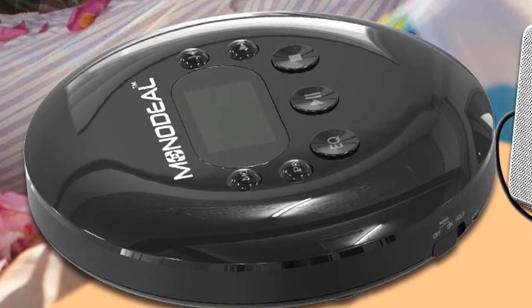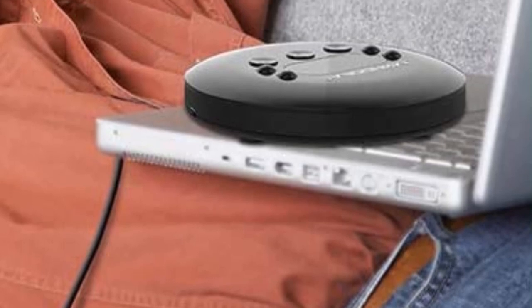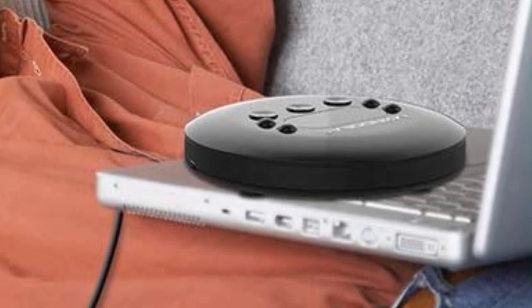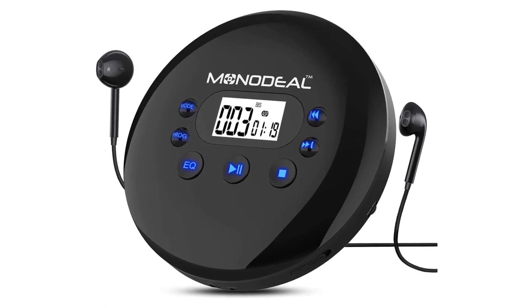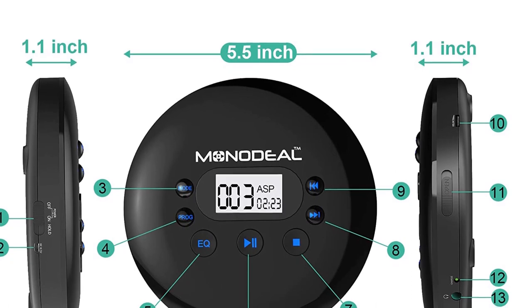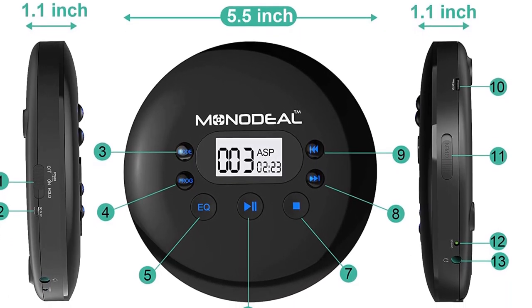This CD player also allows you to play CDs via your car's speaker or radio. Simply use the included 3.5mm male-to-male AUX cable to connect this portable CD player with your car's 3.5mm AUX jack. Note: it does not support cars with a USB port — the USB on the CD player is only for charging.